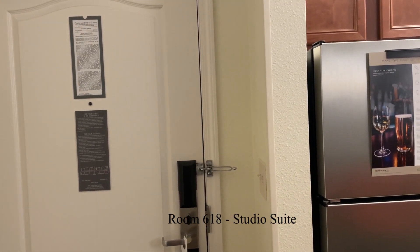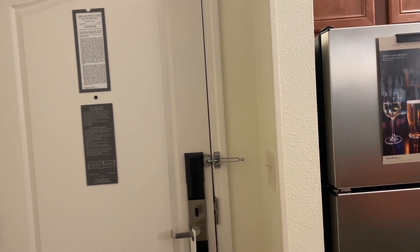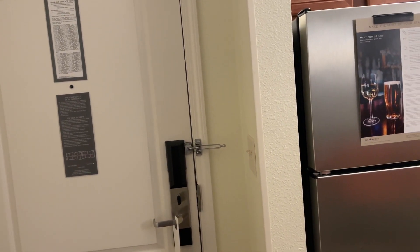This is a walkthrough of the Residence Inn at DFW North Grapevine. So let's just go ahead and get into it.